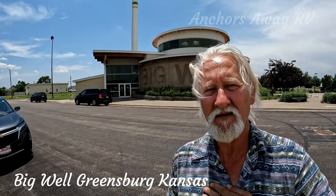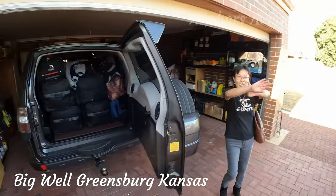We're outside the Big Well in Kansas. Let's go and have a look. We are on the way!